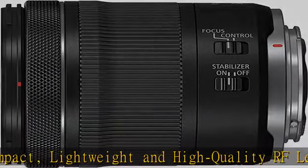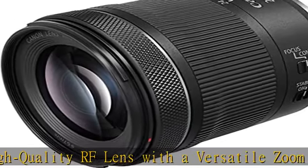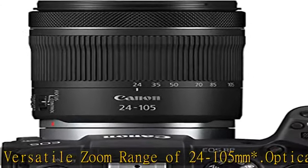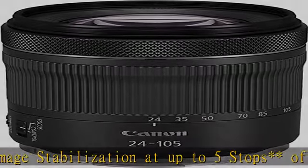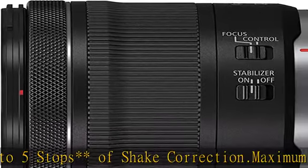Optical image stabilization at up to 5 stops of shake correction. Maximum magnification of 0.4x and minimum focusing distance of 0.66 feet in autofocus. Maximum magnification of 0.5x and minimum focusing distance of 0.43 feet when using center focus macro.